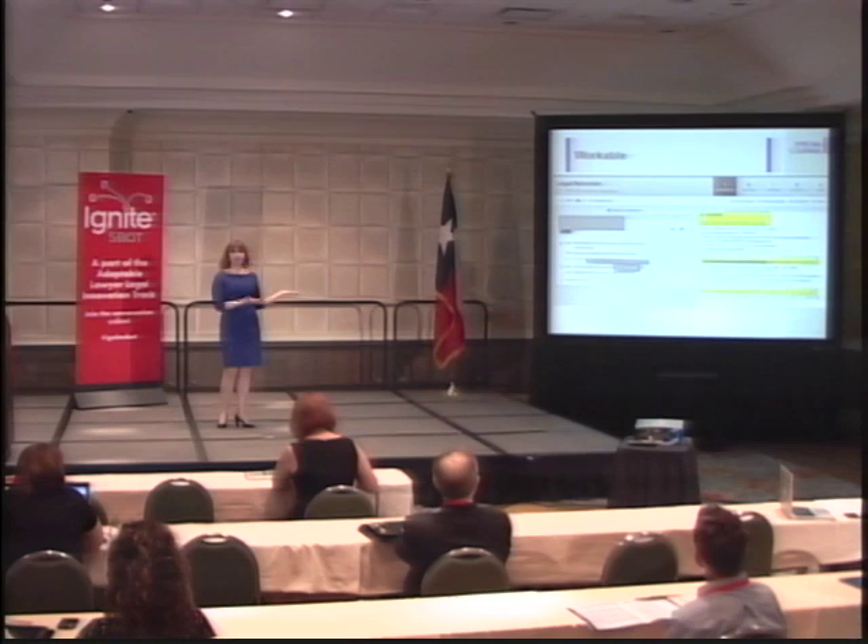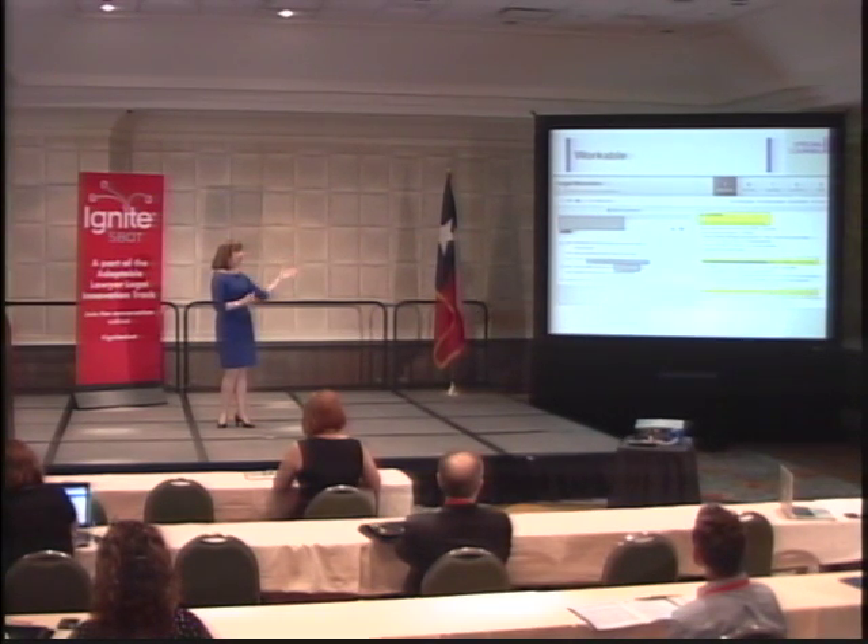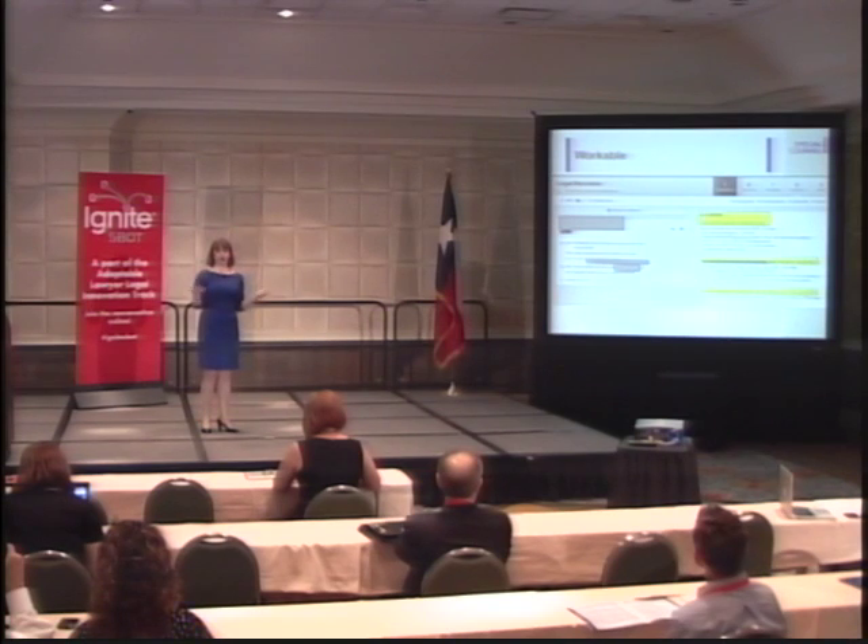When people apply to the job, not only do you get the resume, but you get the LinkedIn profile of the person, as you see on the left. And then you get the answers to the questions that you posed to them, so you get a complete picture.